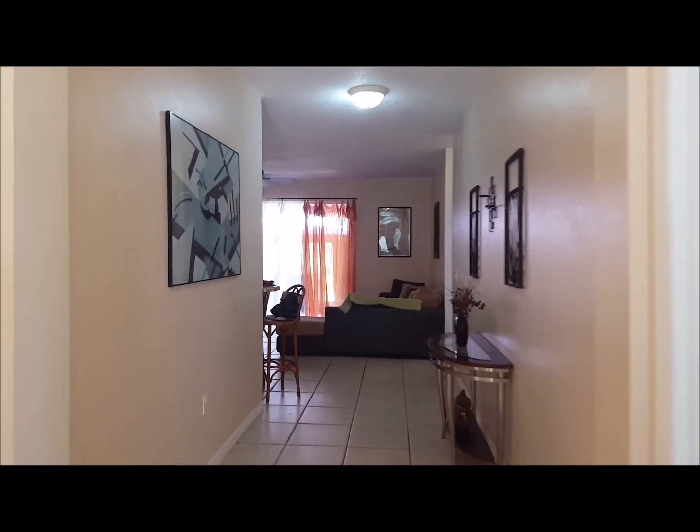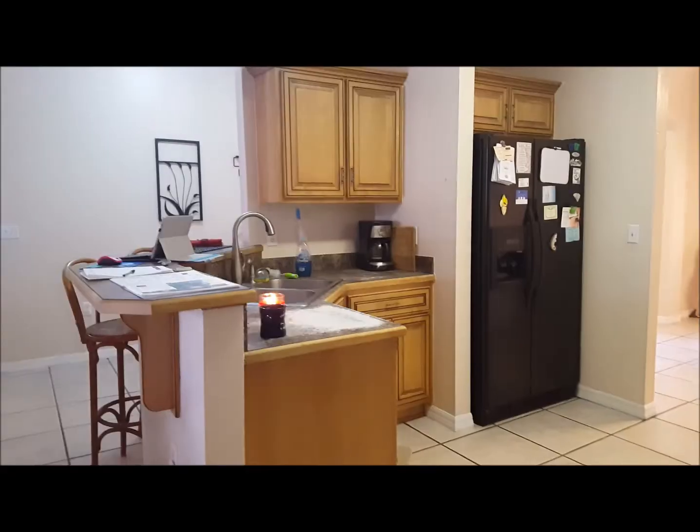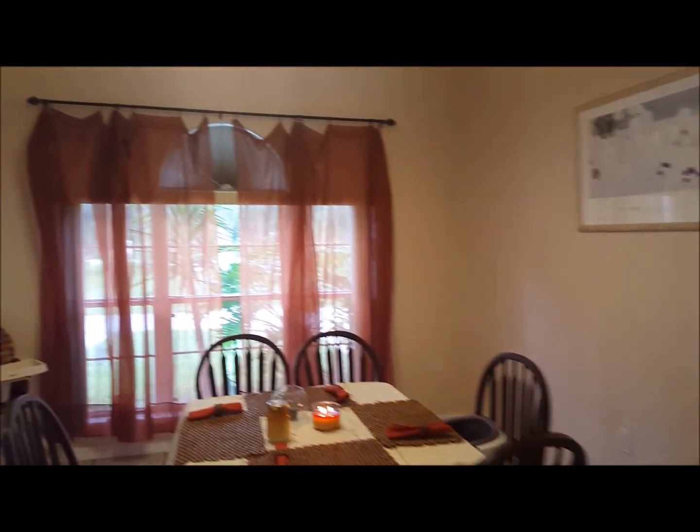Welcome home! This lovely abode offers an open, bright floor plan with a breakfast bar, new stainless cooktop stove, and microwave, and it tops off with a formal dining room.